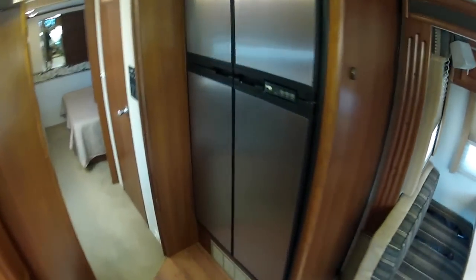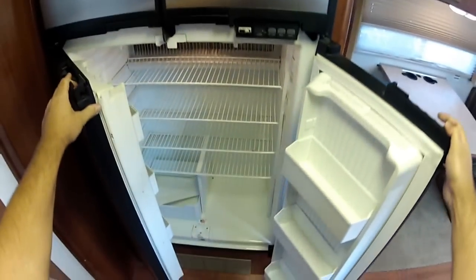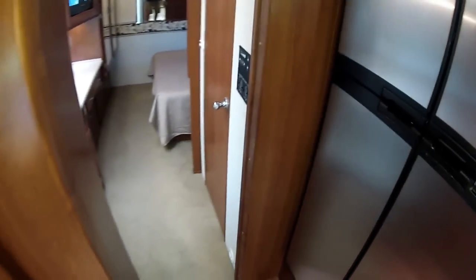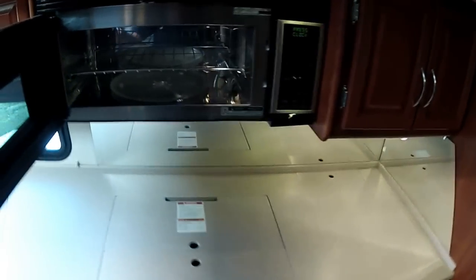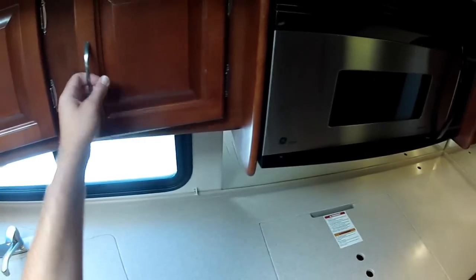Four door refrigerator with ice maker — a large refrigerator, ready for extended stays at any campground you want. There's also a pantry and clean storage. The convection microwave oven comes with a convection tray and a rotator — this is the stainless steel GE Profile high-end unit.